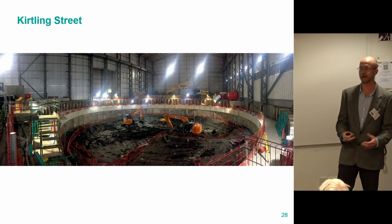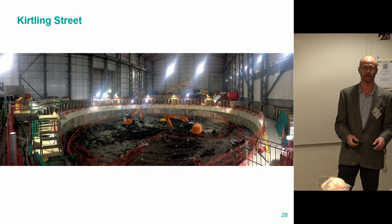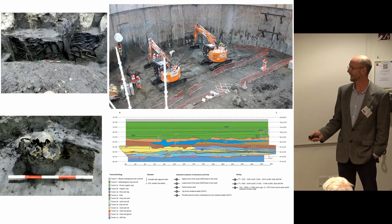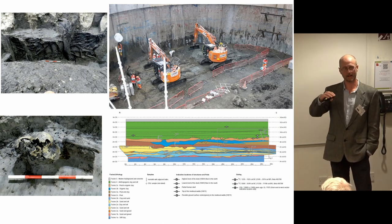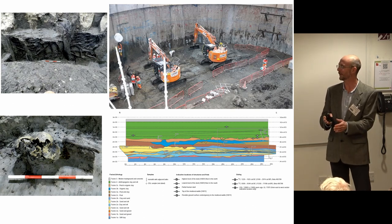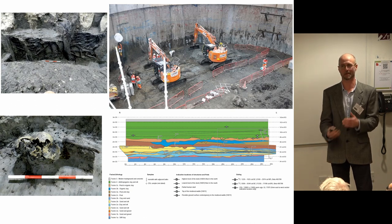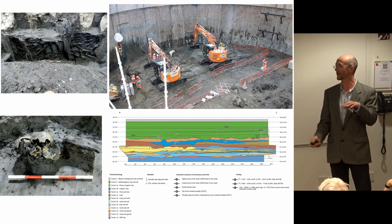This is the shaft at Kirtling Street as it's beginning to be excavated — it's around 30 metres in diameter, and around it there's a big shed to keep the noise down. The shaft was being excavated 24 hours a day, seven days a week, and the archaeologists were also working 24/7 — I think it's the first time it's ever been done in the UK. There's roughly 10 metres of deposits that we're interested in. We knew that some of the interest was going to be palaeoenvironmental, as some of the sediments built up over the last 10,000 years were going to be quite interesting.